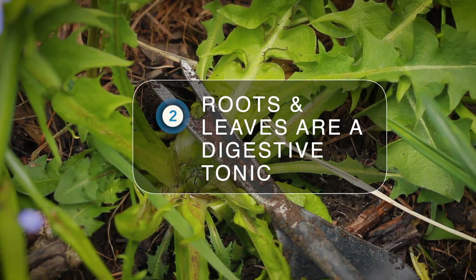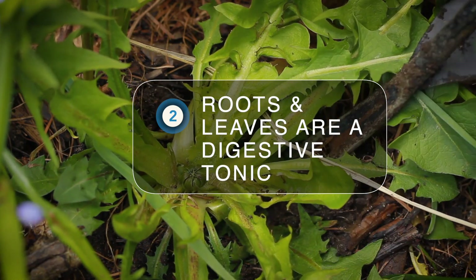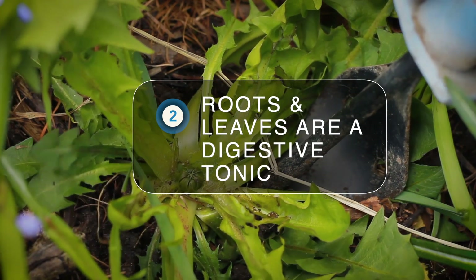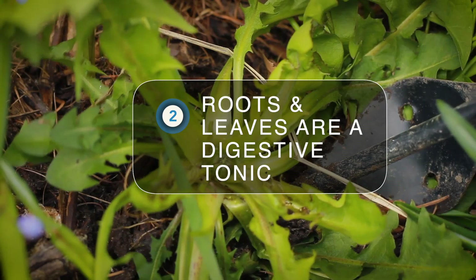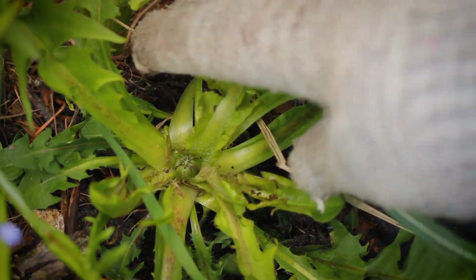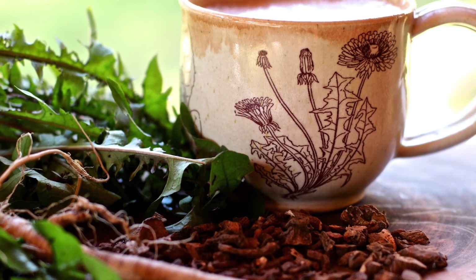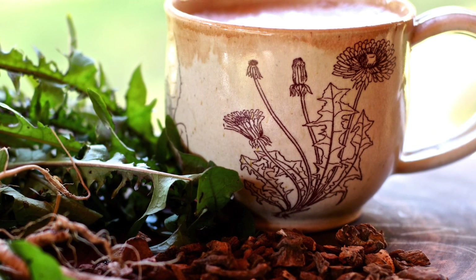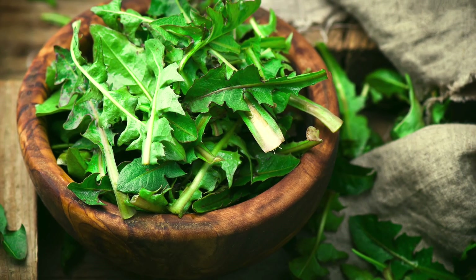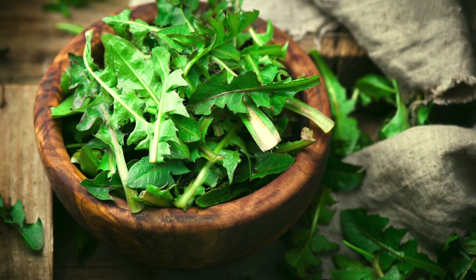Second, both dandelion roots and dandelion leaves make for a fantastic digestive tonic. Dandelion roots and leaves are both bitter, and the bitter flavor helps release digestive secretions throughout our GI tracts, which in turn help us break down our foods more efficiently. So sipping on a cup of roasted dandelion root tea — which, by the way, tastes so good with just a little bit of coconut milk and honey — or adding some dandelion greens to your meals, like in a salad or stir fry, is a great way to support healthy digestion.